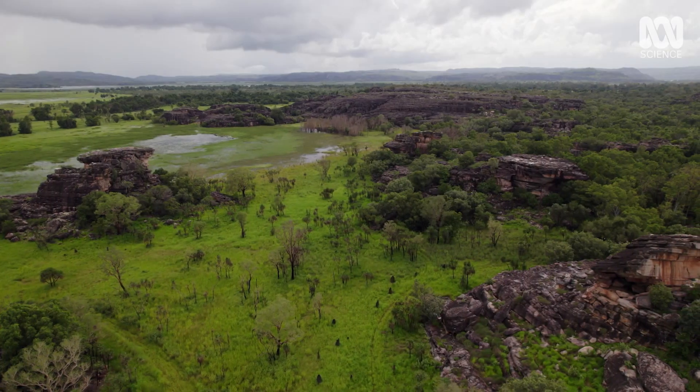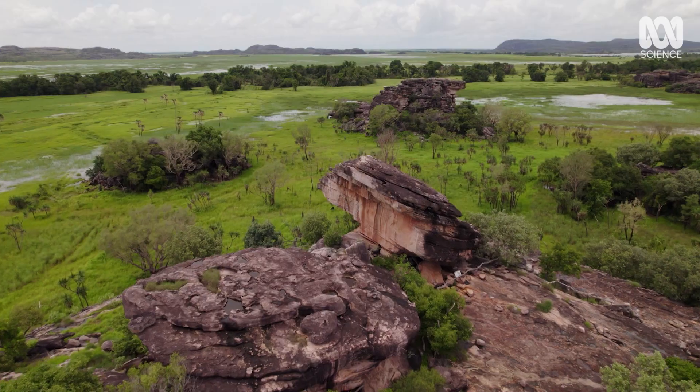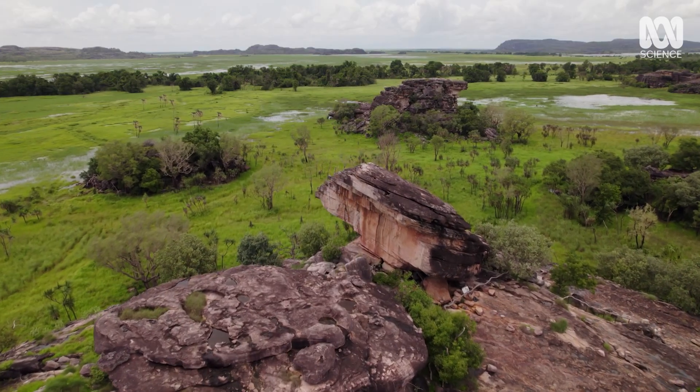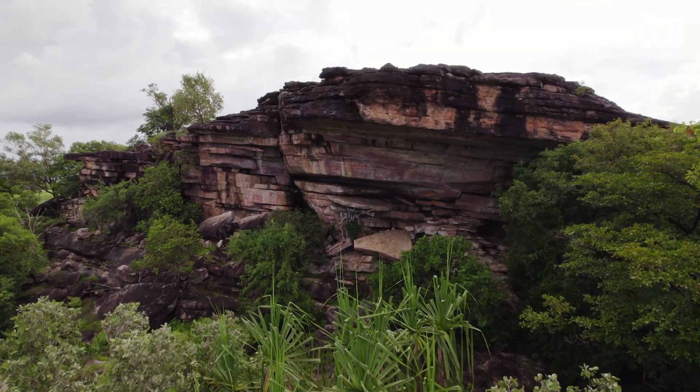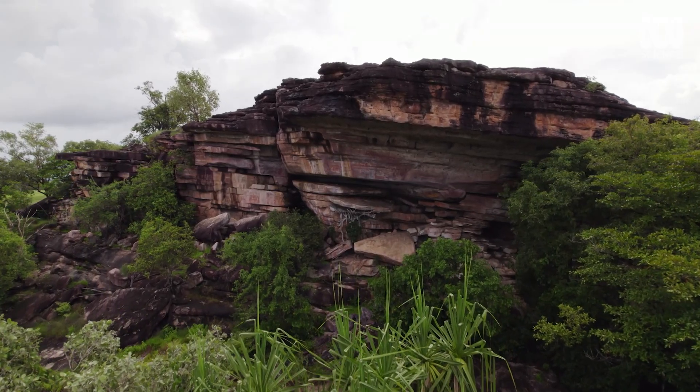Although the tropical soils of the Northern Territory are generally too acidic for fossil bones to survive, high above the flood plains the sandstone rock shelters of Ubeer offer up something even more precious.